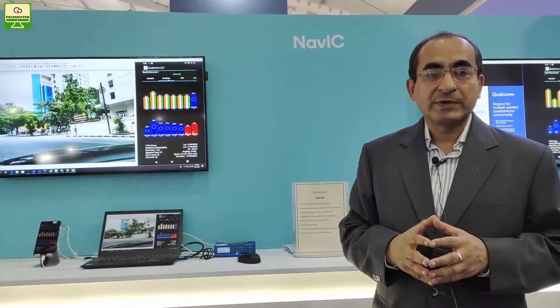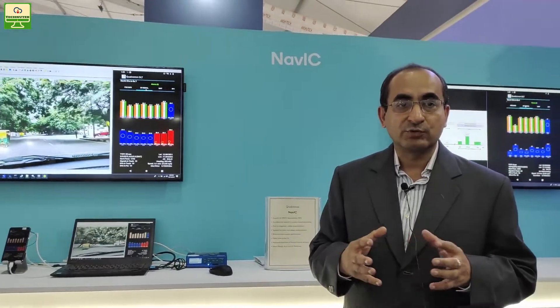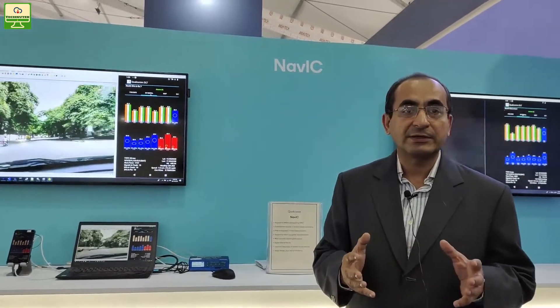That should help improve overall location accuracy, faster time to first fix, and overall reliability of the navigation systems for Indian consumers. Thank you.